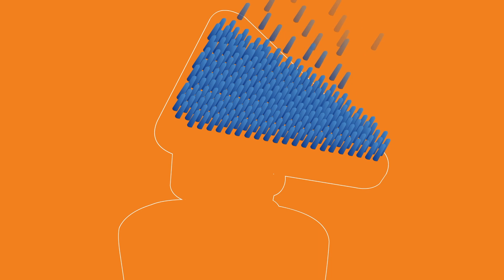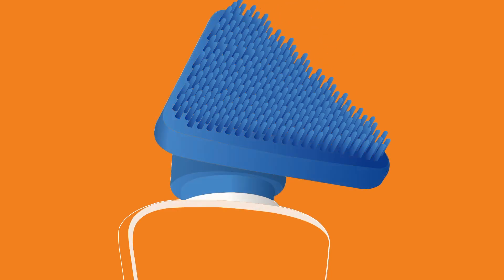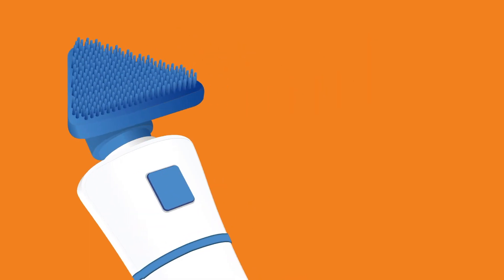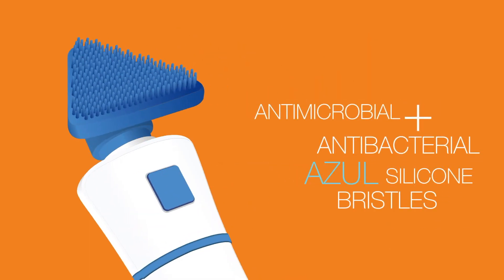Number one, you can take this into the shower, which is important if, like me, that is often where you actually cleanse your skin. Compared to cleansing brushes from years ago, these silicone bristles are silver ion infused, which means it is really hygienic and causes no extra stress on your skin.